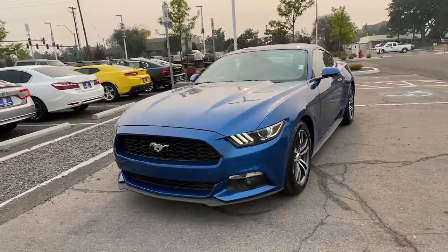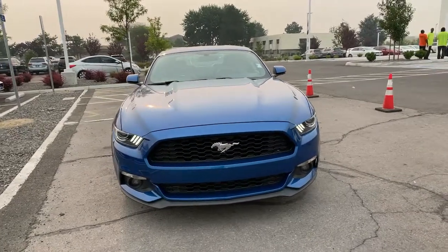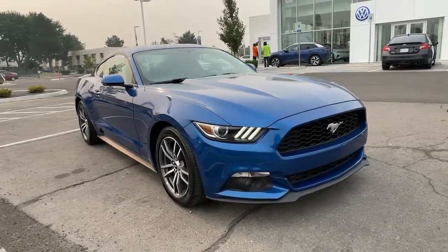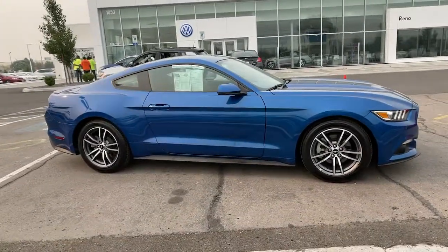Take a moment to check out the 2017 Ford Mustang. With less than 35,000 miles on the odometer, this vehicle provides excellent value. There has never been a better time to get behind the wheel of the legendary Mustang.